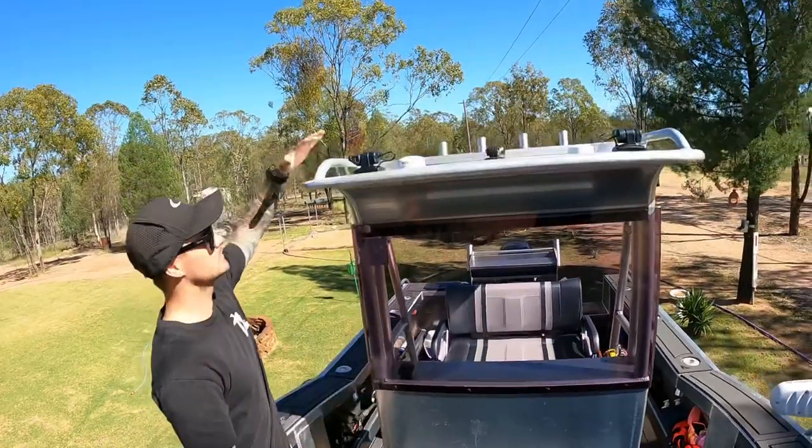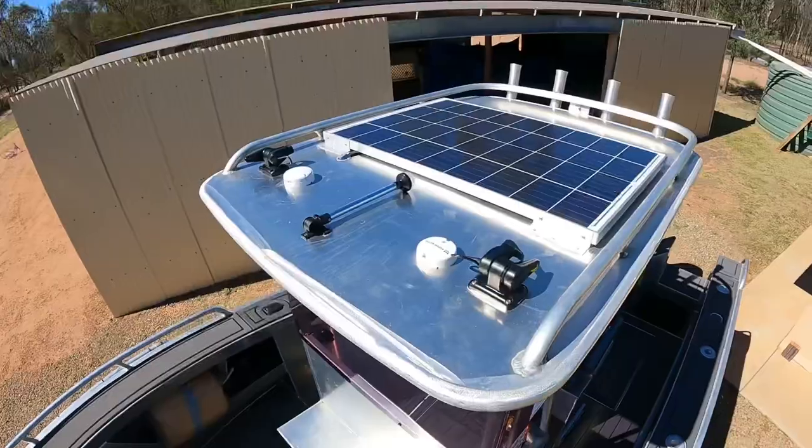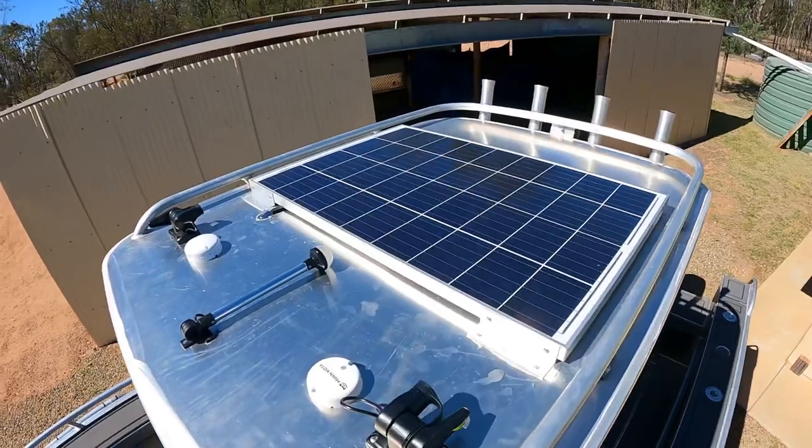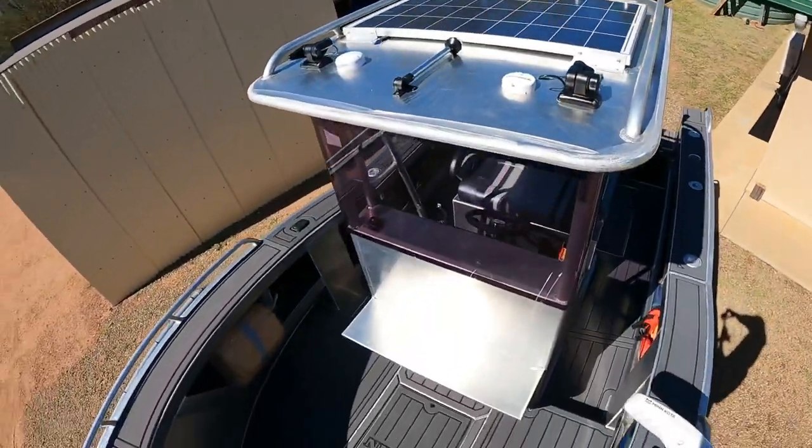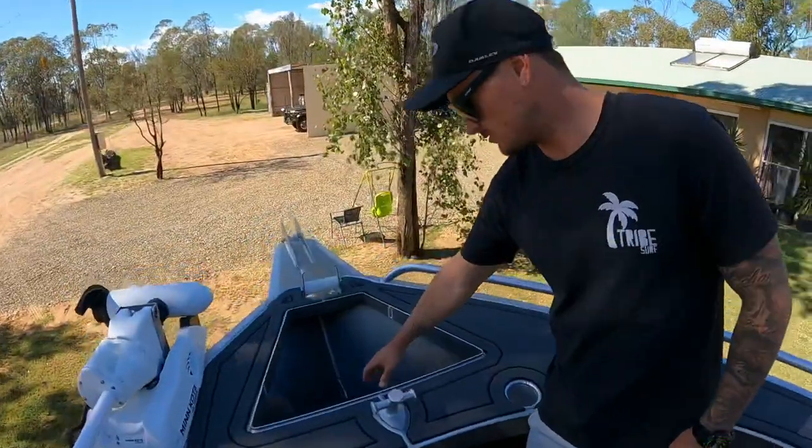In the center console — meter wide, T-top with the hard roof, solar up on the top. We've also got some tie-down points for our swags for those little bit longer extended missions out on the reef. Front of the anchor well.